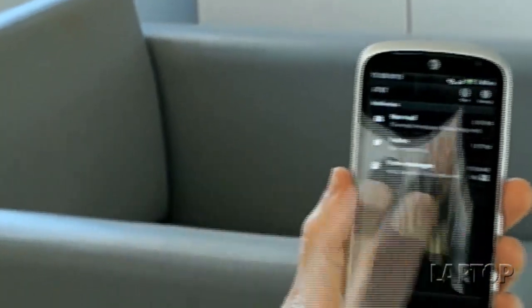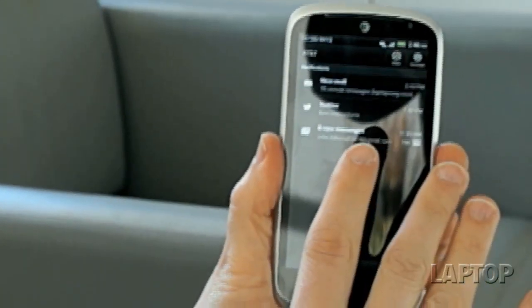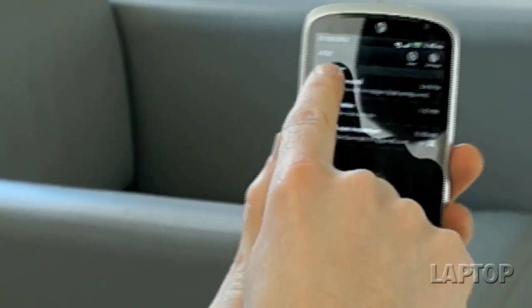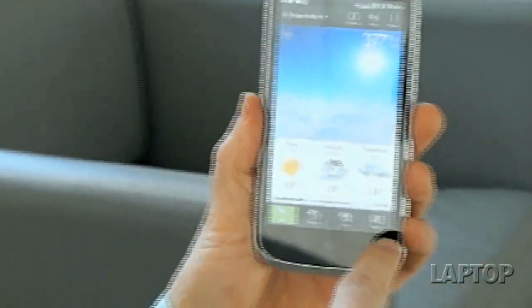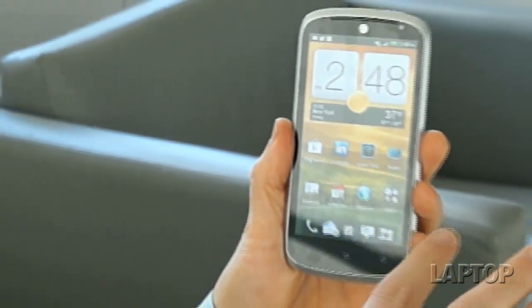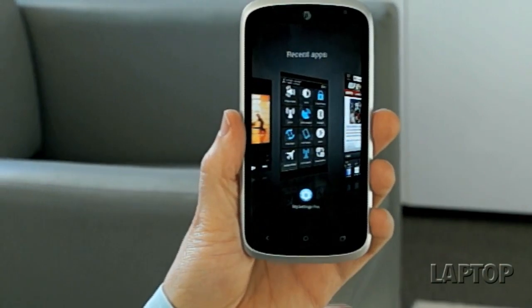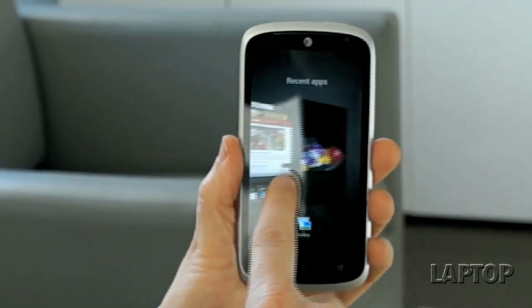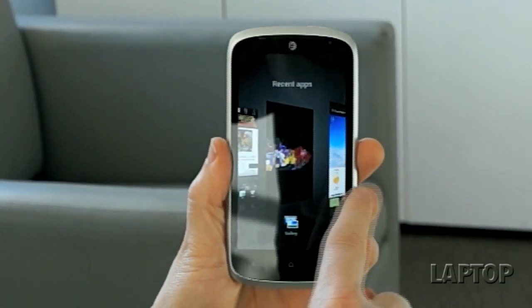As you drop down from here, you can see all of your notifications, and unlike other phones we've seen from Samsung and LG, we do wish you could access more of the settings up top. But otherwise the phone is fairly straightforward to navigate. One thing that newbies will appreciate is that switching applications is fairly easy via the recent apps button using this 3D carousel. Android purists might not like it, but we think it's fairly easy to use.